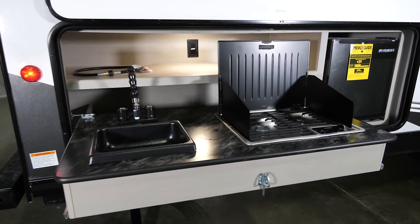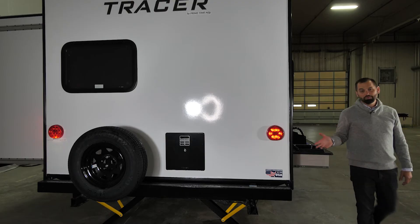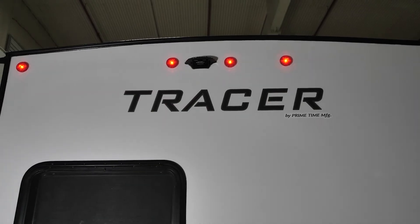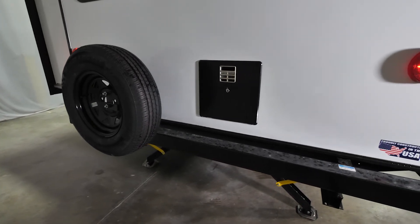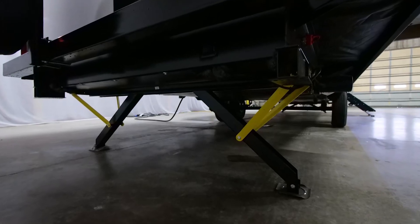That brings us to the back half where we have a nice outside kitchen with a refrigerator, a gas cooktop, and a sink with pumped water. Coming around the back of the 31BHD, up top you'll notice your backup camera prep, your full-size spare tire, and the four-inch square bumper.